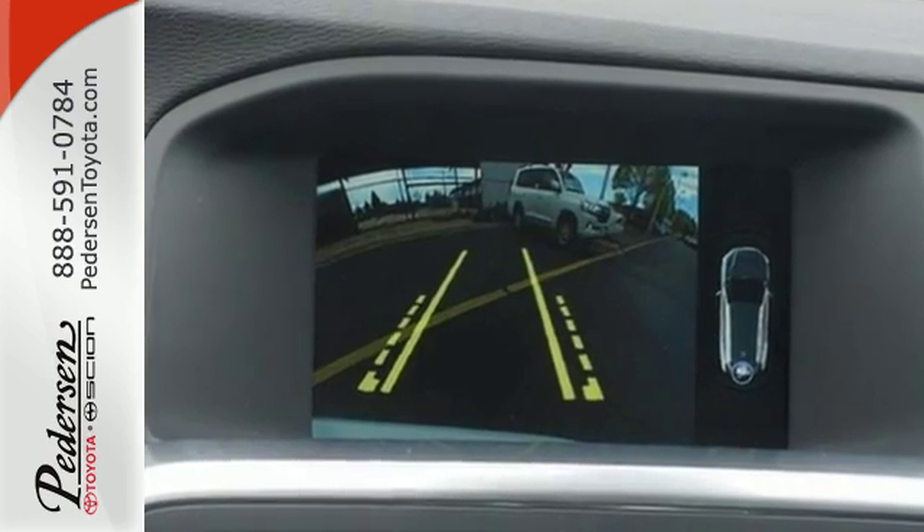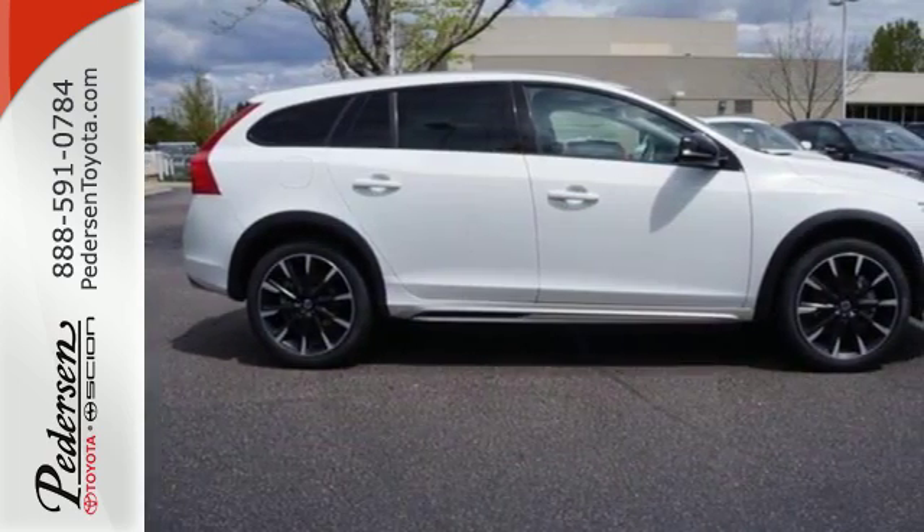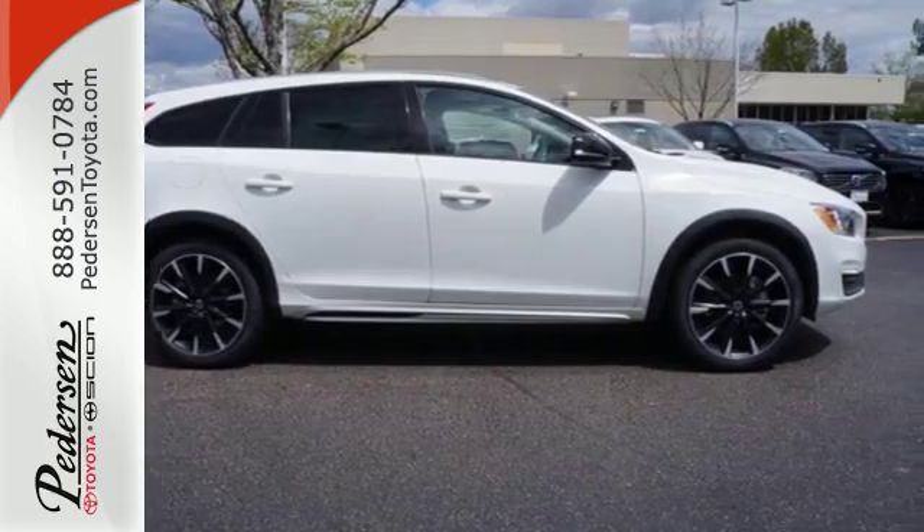This V60 Cross Country has just elevated the Sport Wagon to a whole new level. Take it for a spin today — call, click, or visit us today.